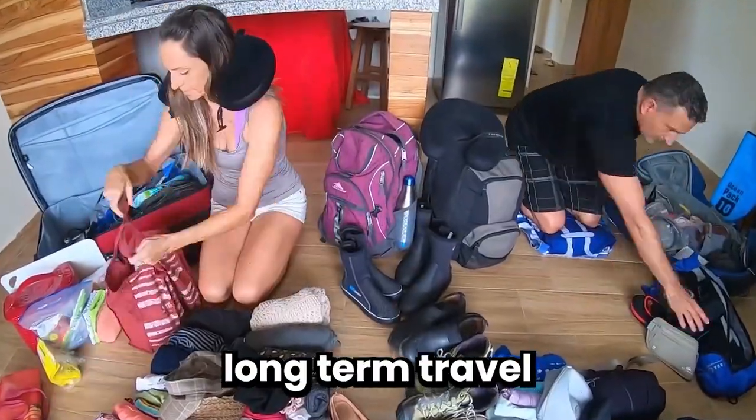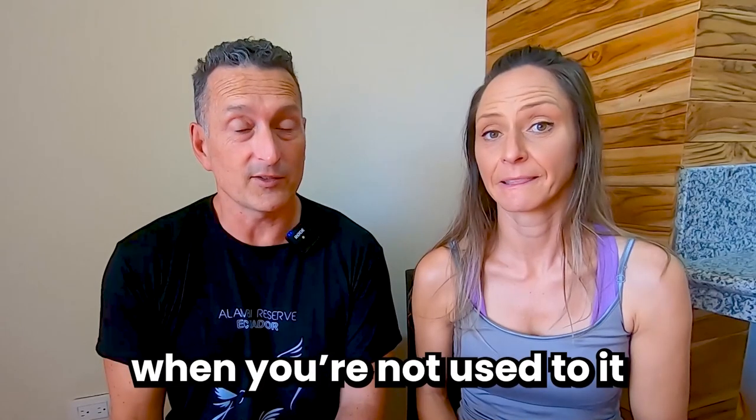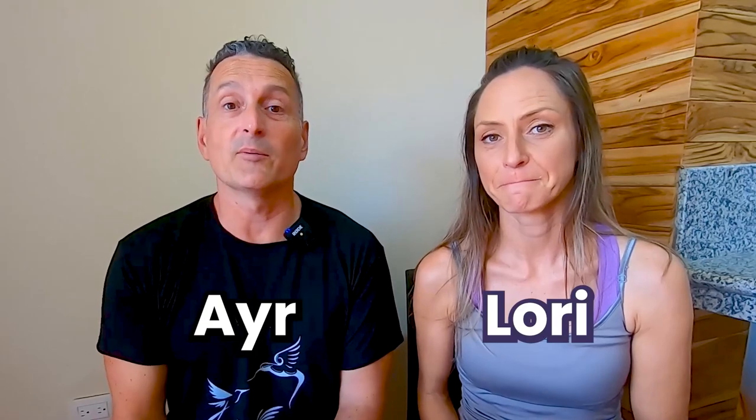You're here because packing for long-term travel can be overwhelming when you're not used to it. Lori and I have you covered because between the two of us we have 24 years experience traveling six months per year. We're going to share with you today how we pack for that.